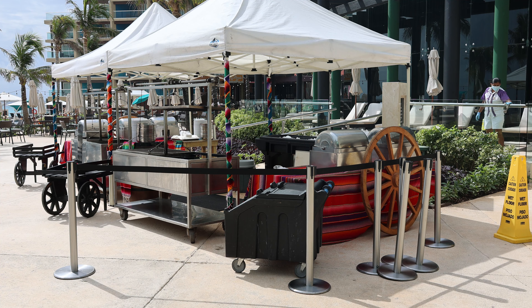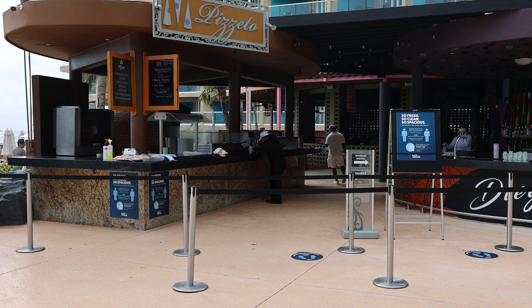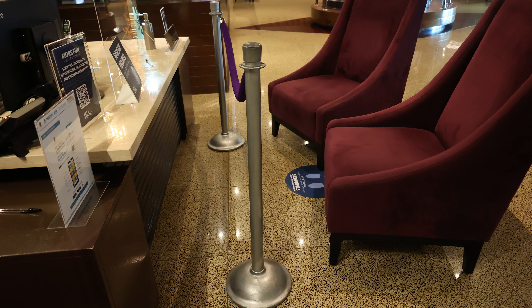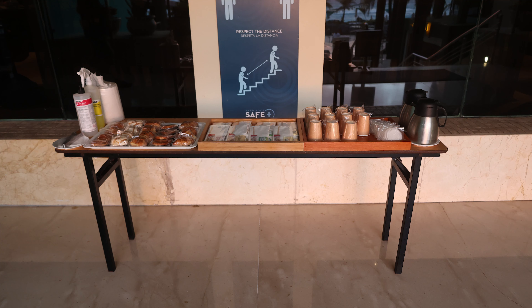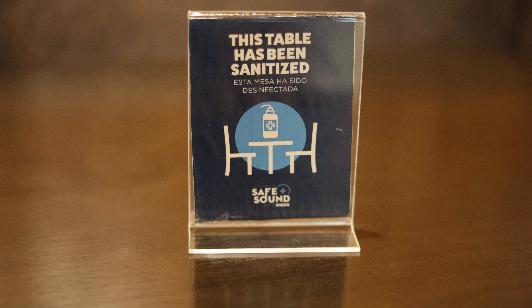If you want to see my complete review with all the rooms and everything, all the areas that sadly I couldn't have access to this time because of the COVID-19 pandemic and their measures, you can check my 2020 review. Not much has changed with the hotel itself. The big difference this time is going to be what's open, what's not, and what are the changes to the amenities and services because of COVID-19.